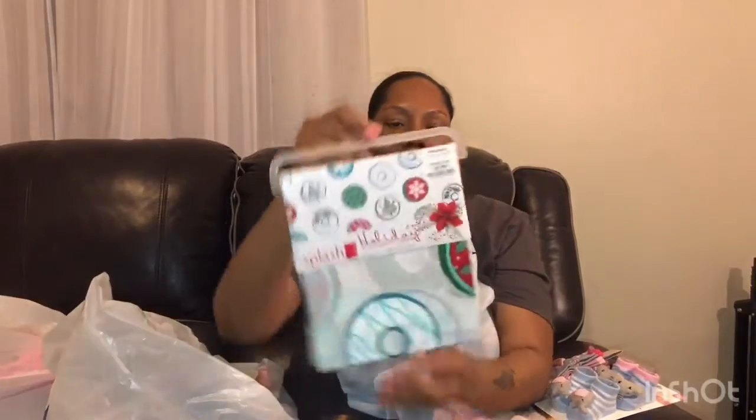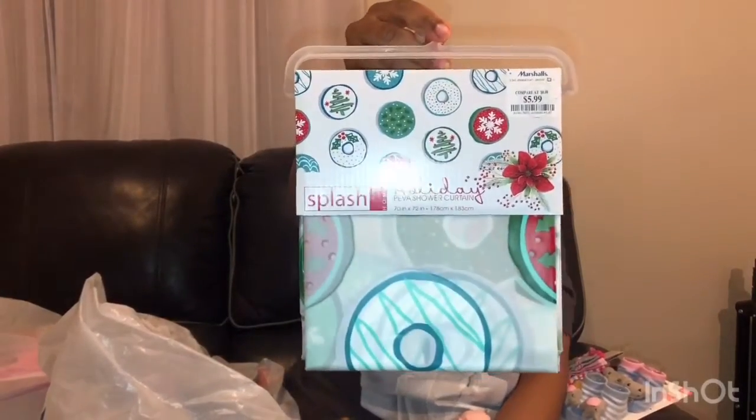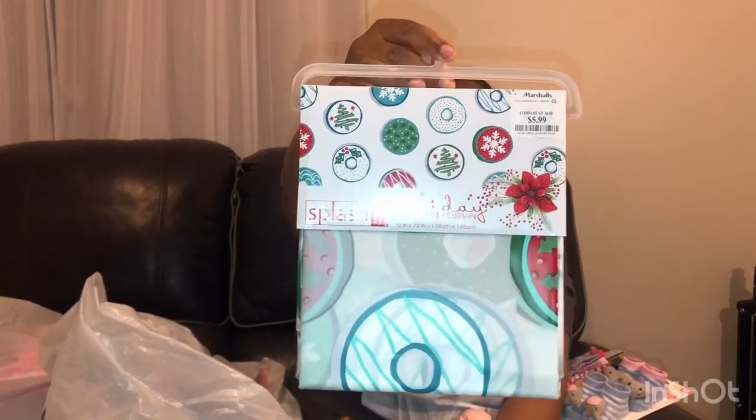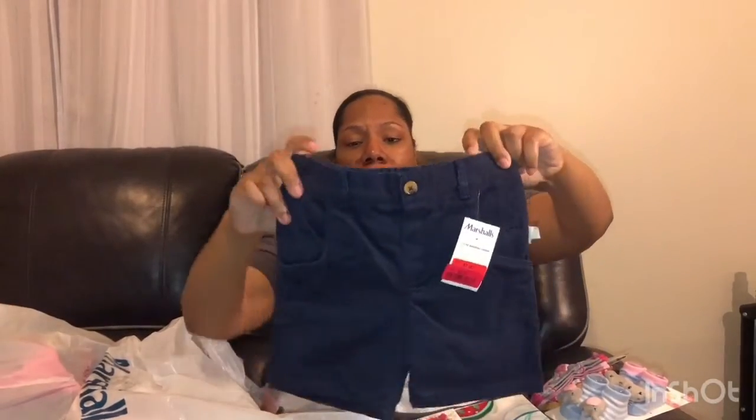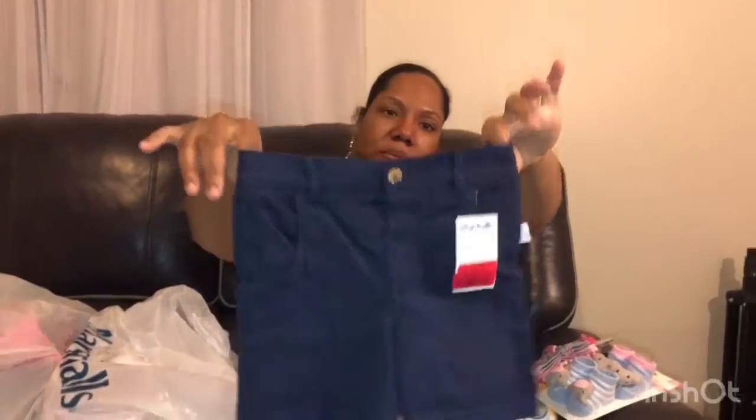We got a Christmas shower curtain for our bathroom — it has Christmas cookies or Christmas donuts on it, and I only paid $5.99 for it. I also picked up some shorts because they were only $3 on clearance. They're thick and good quality, so I had to get them.